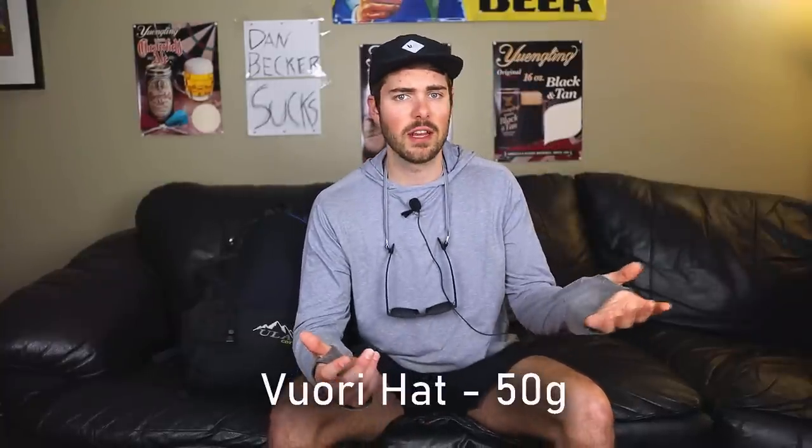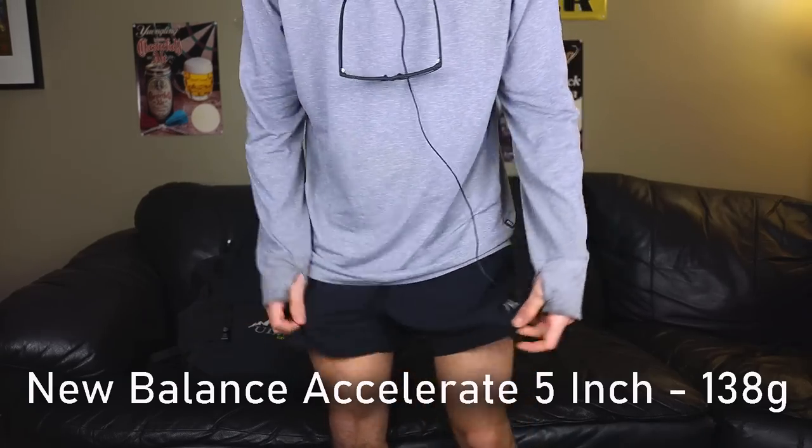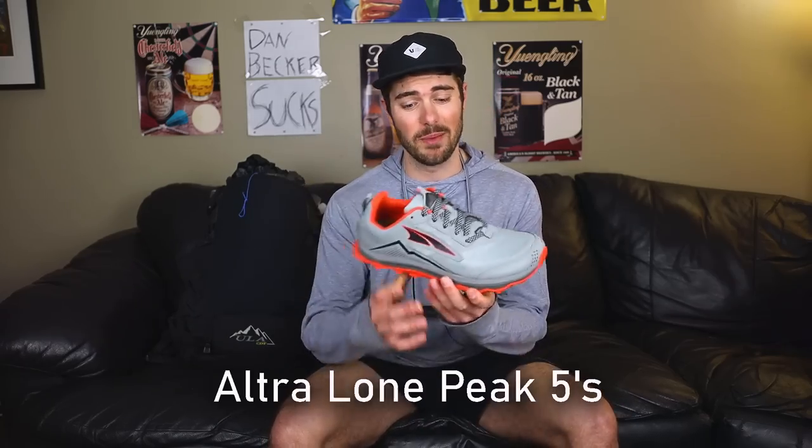My hat is the Vuori — I don't think they make it anymore but it's great. For my running shorts, it's just a pair of New Balance Amazon running shorts with a little pocket. I've been using these for a while and they'll probably wear out at some point on the trail. For shoes I'm rocking the Altra Lone Peak 5s — I bought four pairs while they were on sale, which should cover most of the trail.